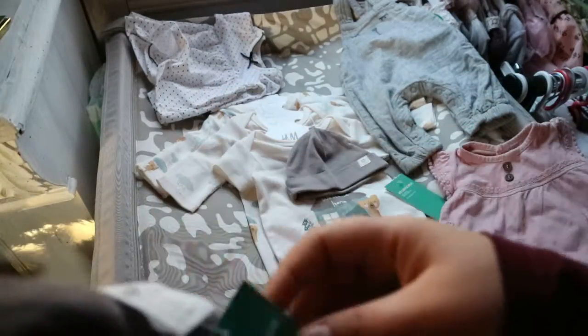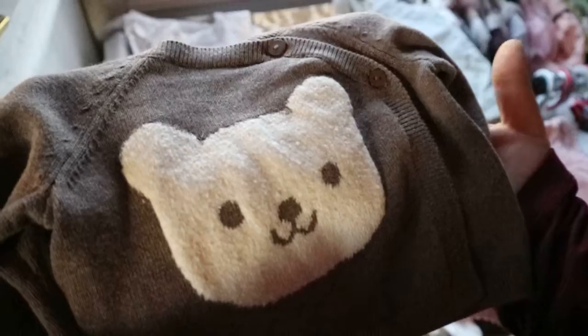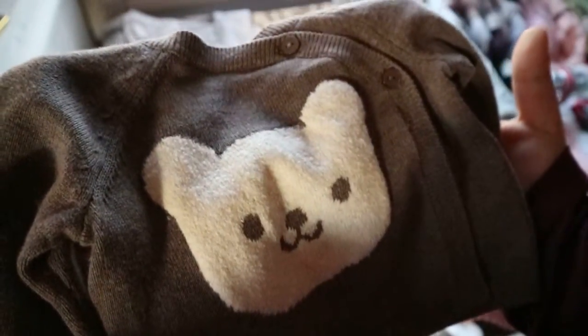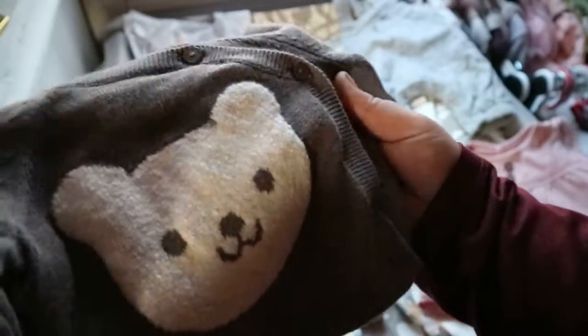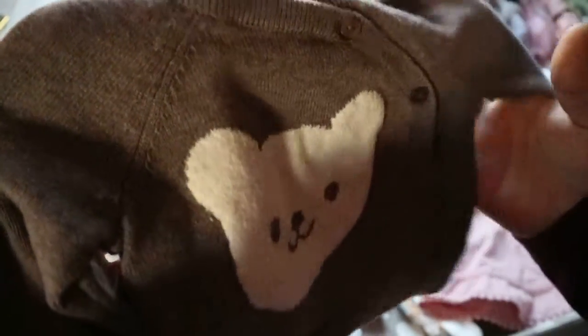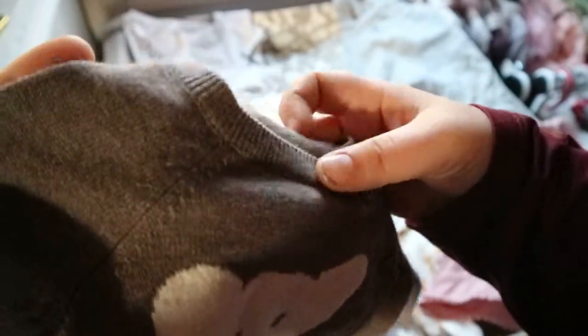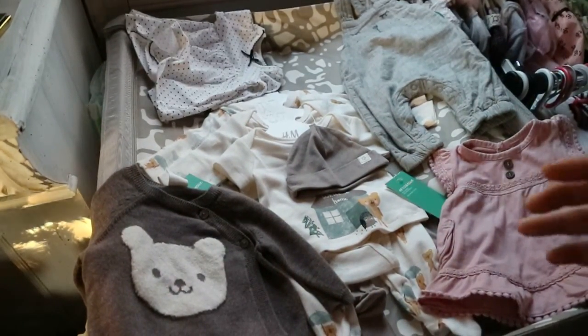Then I went to H&M and found this on clearance — it's this little cardigan with a bear on it and I think it's so sweet. I got a good deal on it, and she'll definitely wear it because I really like the little bear detail on it.